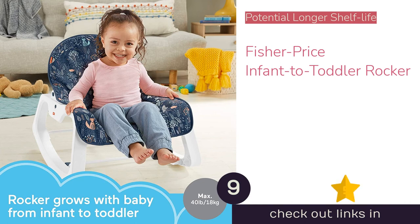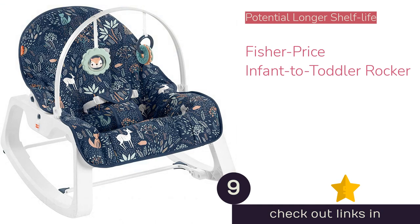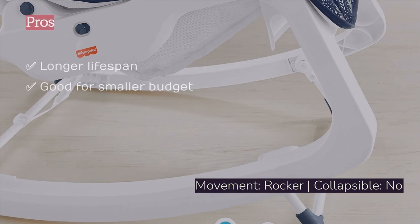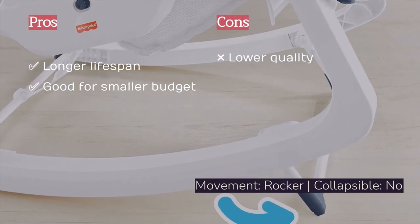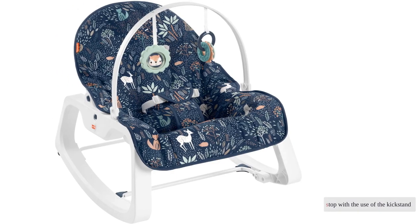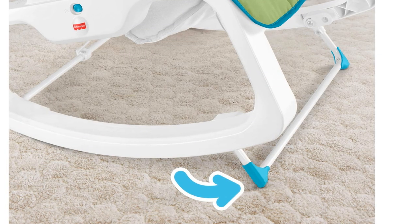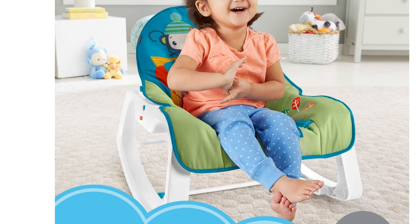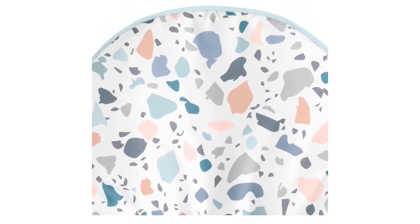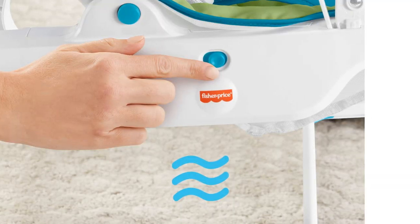The next product is the Fisher-Price Infant to Toddler Rocker, which has a longer lifespan than some others as it claims to work as a rocking chair for toddlers. It comes with a budget-friendly price and a toy bar for interactive play, and has a traditional rocking motion you can stop with the kickstand. However, this rocker doesn't bounce or offer much in the way of features, has a more involved assembly than much of the competition, and we think the quality is lacking even for the price. Overall, it wouldn't be our top pick for any goal or need, and we believe there are better options to be had in this lineup.